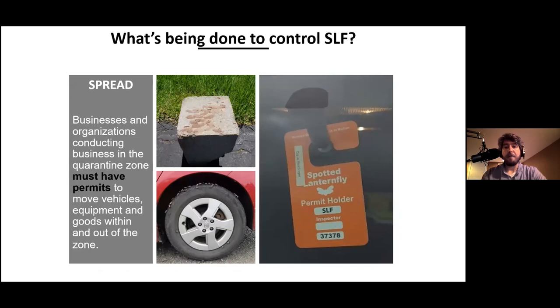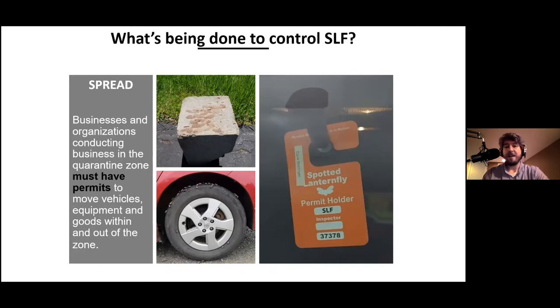In Pennsylvania they also band trees with sticky bands to monitor for nymphs crawling up and down them. They treat the egg masses found on cars, as the insects can be found in wheel wells. We have traps in Kentucky right now monitoring for this pest to make sure it hasn't invaded yet.